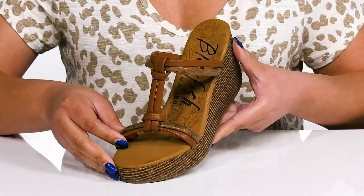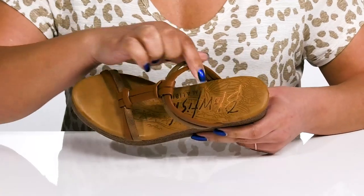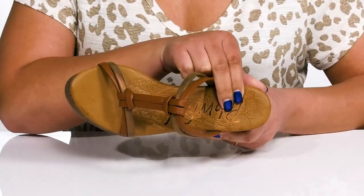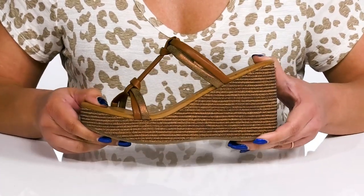Giving you a trendy and stylish look you'll want to show off this spring. Inside there is a synthetic lining with a lightly cushioned footbed to keep you comfortable all day. The platform midsole has a sturdy and durable build.